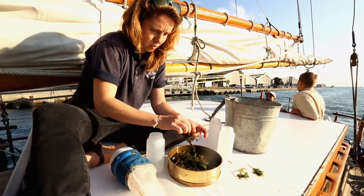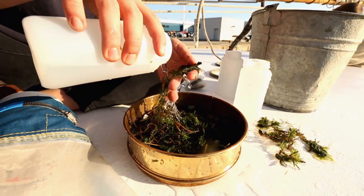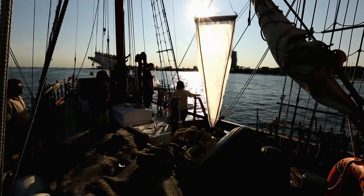We need to care more about how we use plastics and try to keep these from going into the lakes, because once they're in the lakes they'll just break down to smaller and smaller pieces. They never fully disappear.